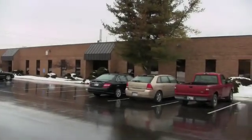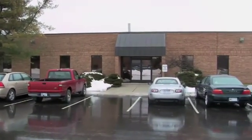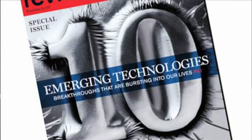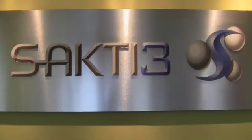Sakti3, a startup based near Detroit, was founded to develop inexpensive, high-energy batteries for portable electronics and electric vehicles. Its batteries were selected as one of Technology Review's 10 Emerging Technologies of 2011. The company's founder and CEO, Anne-Marie Sastry, describes the company's technology.